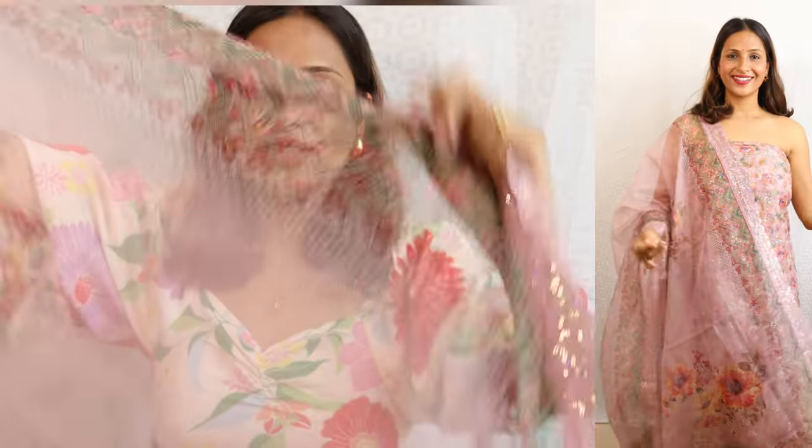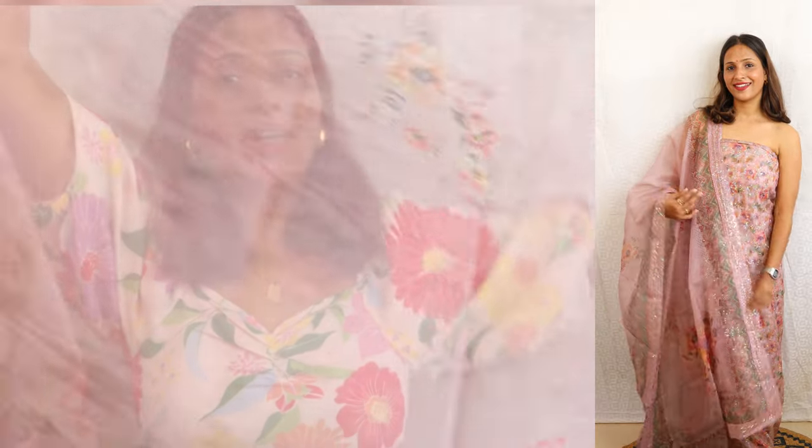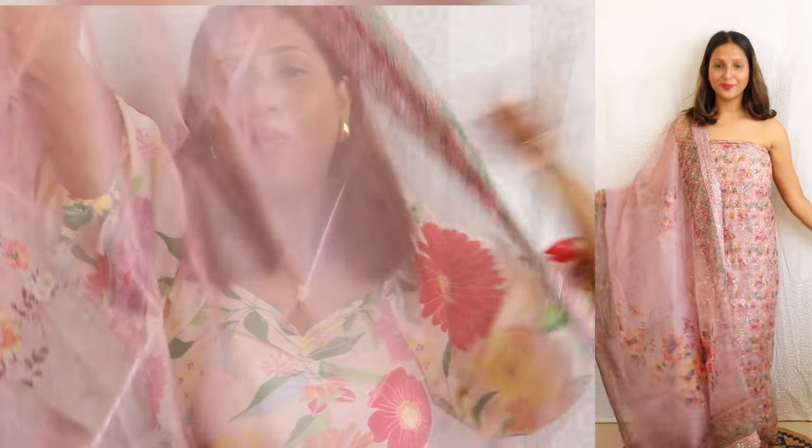If I talk about the dupatta — I have very few suits in which you get this type of dupatta. Look at the dupatta border detailing: full print on the dupatta, it is very good. I have 4 shades in the suit. And the dress material shown in the image — I received that exact same. I didn't see anything different; the exact same three items shown in the image I received. The customer service is very good.